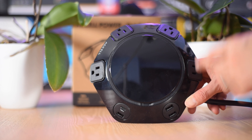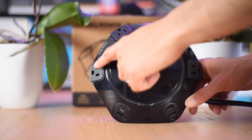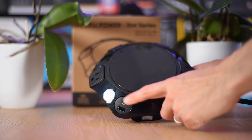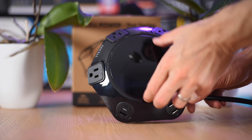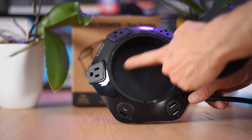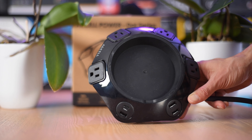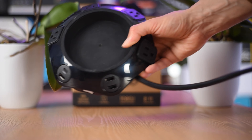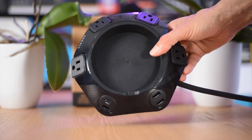This is what you get out of the box. You have four receptacles for standard power cords, three USB Type-A receptacles, and a Type-C receptacle. This panel covers the cradle for your IoT device like an Amazon Echo or Google Home Mini. This version of the power station has an eight-foot power cable. You can also get it with a 16-foot power cable.